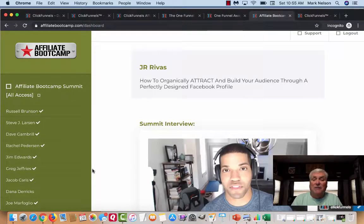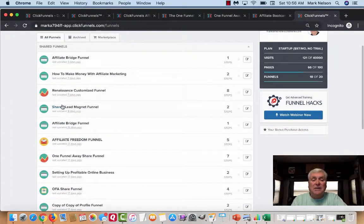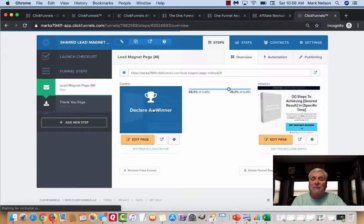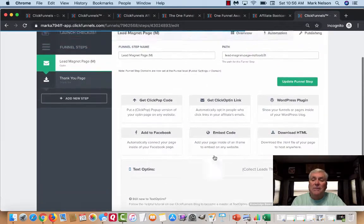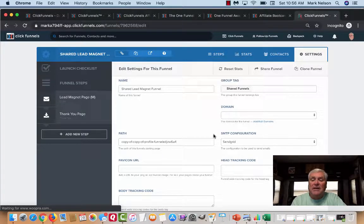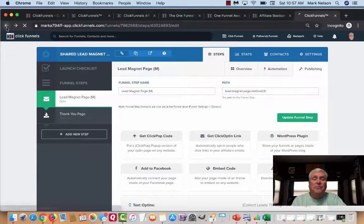I believe you should get started with ClickFunnels right away, and I'm going to give you a link for the trial and a link for the One Funnel Away Challenge. Here's one of the best things about ClickFunnels — this is my back office, and these are all the funnels that I have right now. What I can do — you see this one called a Share Lead Magnet Funnel? If I click on that, this is my funnel, this is a mock funnel that I share with people. I'll go to Settings and that gives me a shared funnel link that I get to share with people.